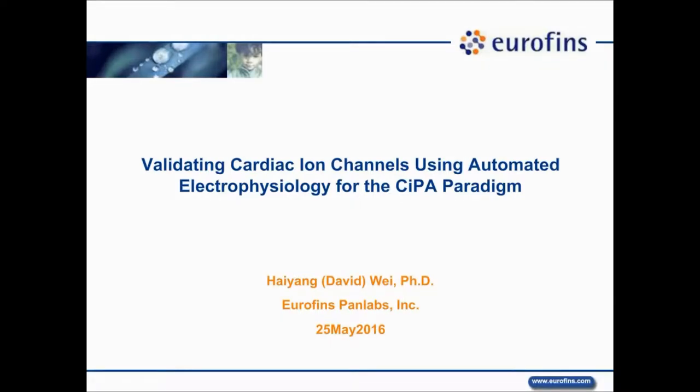Thank you very much, Rock. That's very nice data and presentation. In my presentation, I want to show you a couple of channel validation data on the next generation of the automated patch clamp system, the IonFlux system.